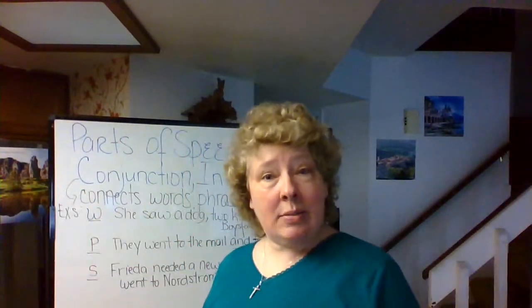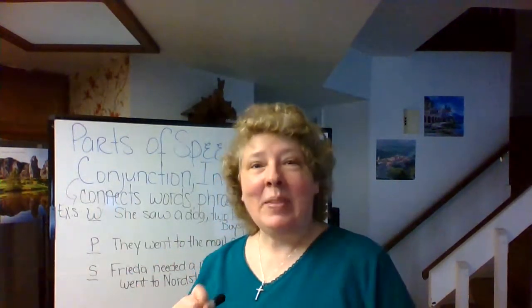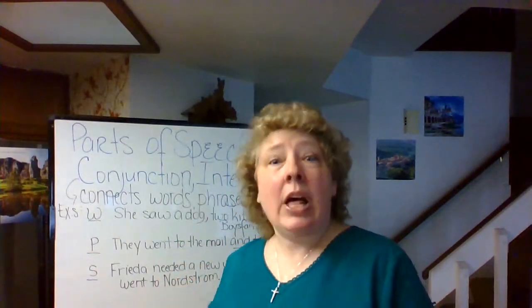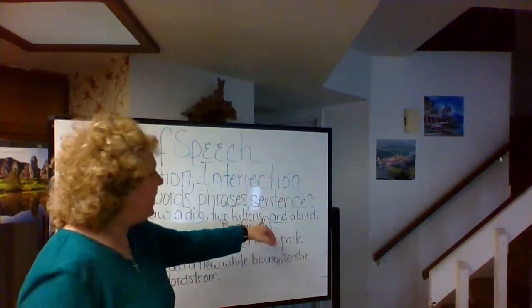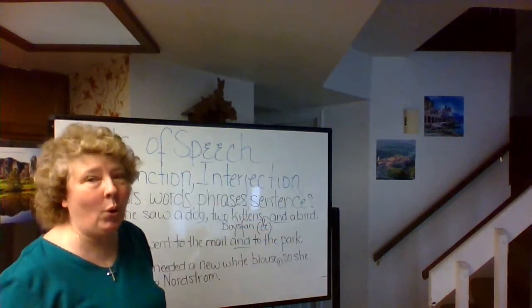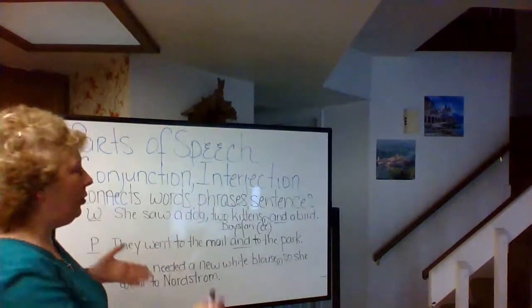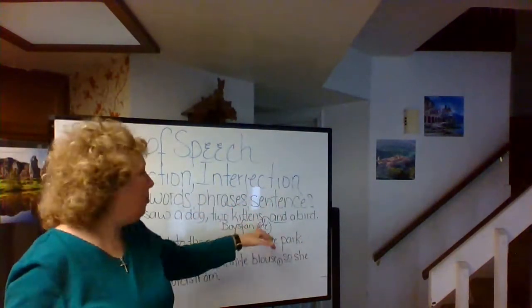There are other conjunction types, such as your subordinates and your conjunctive adverbs, and we have talked about them. But truly remember, CCs do a lot of connecting. Please don't forget that comma right before the conjunction 'and' or the word 'or.' Any questions about how these three words — dog, kittens, bird — are connected by 'and'?